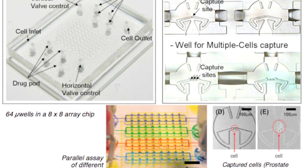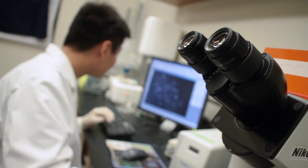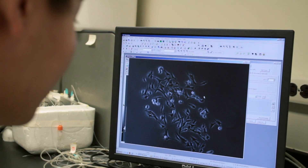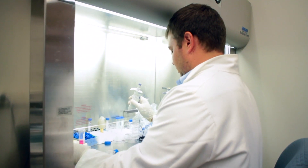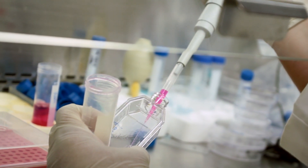In this microfluidic chip, we are identifying specific drugs targeting what are called cancer-initiating cells. By having this targeted drug, we can treat cancer much more effectively. This chip also provides a capability to study and block cancer metastasis.